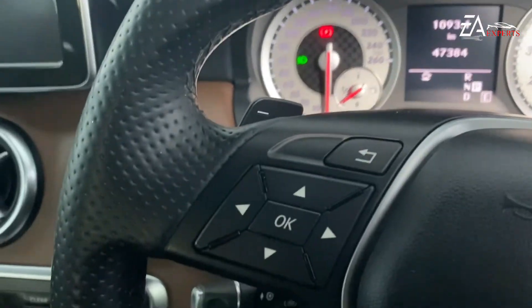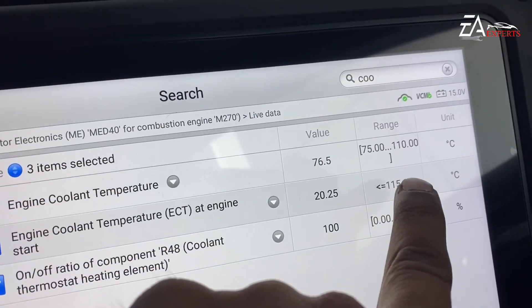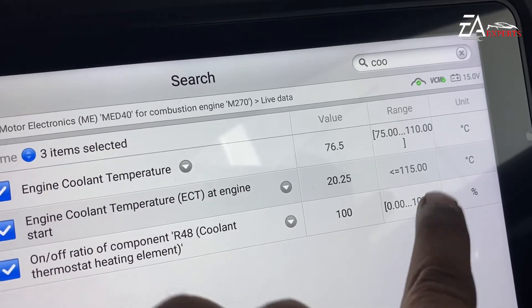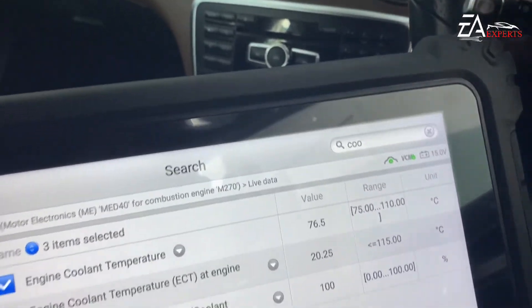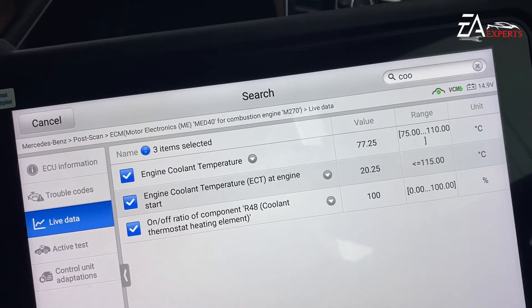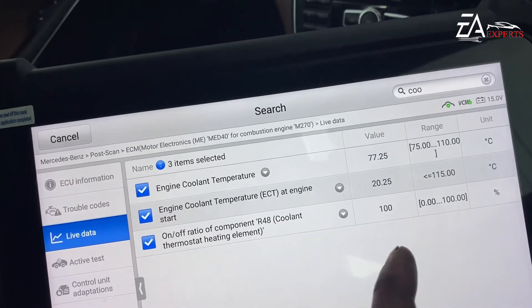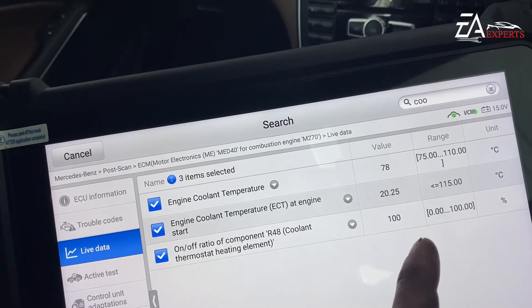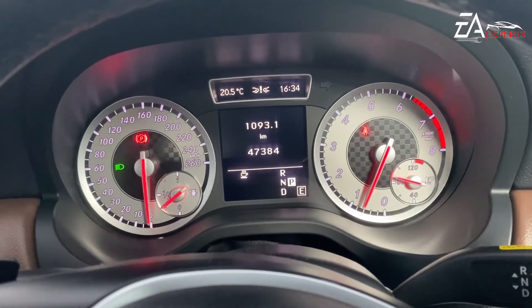No engine light on. You can see the coolant temperature — it's now between 75 degrees and 110 degrees, with the current value at 76.5°C. Before the repair, the engine was not getting warm enough; it was below 65°C. The faulty thermostat was causing readings below 75°C, which is why the engine warning light was coming on with the coolant temperature fault code P0128.